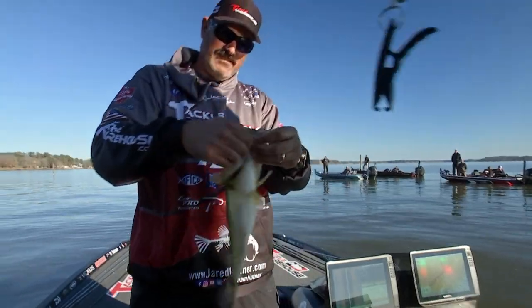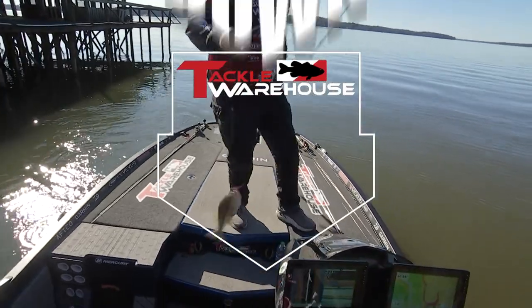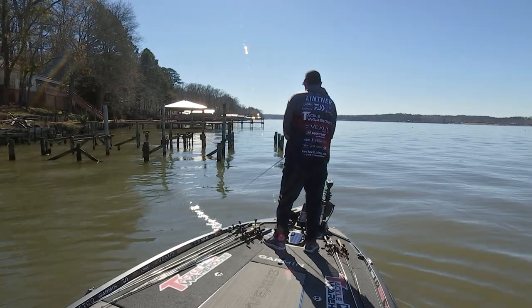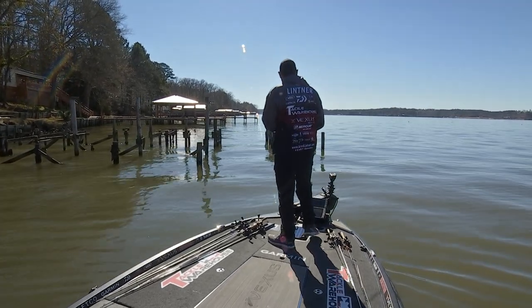Heading into fall, there are two items I can't go fishing without. It's getting into fall — we're here in late September — and this is the time of year when these fish really start herding up the bait. The bait is going through the back of the pockets, back to the creeks, and finding the shad or the baitfish is really essential in helping you catch fish.